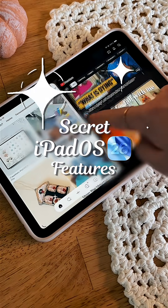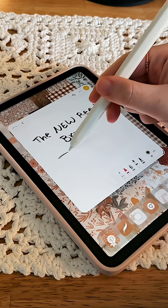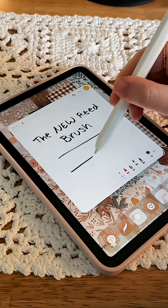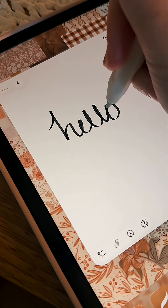5 Secret iPadOS 26 Features. First up is the Read Pen in Notes. It's hidden in the brush menu, but when you use a pencil or stylus, it's like you're doing real calligraphy. This one's a gem if you're into journaling or creative writing.